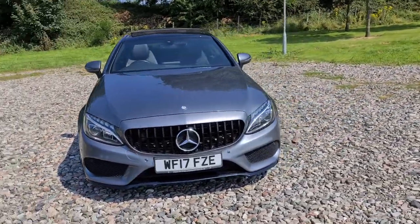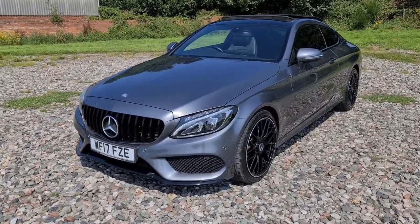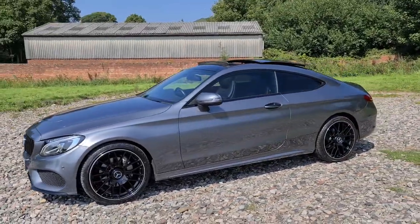2017 17-plate Mercedes-Benz C220D AMG Line Premium. You have daytime running LED sidelights, the lovely Panamerica front grille, and four completely unmarked, unscratched 20-inch alloys.